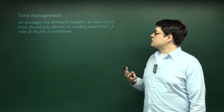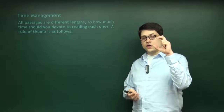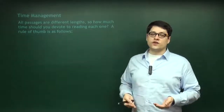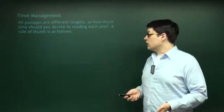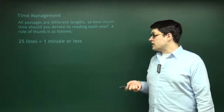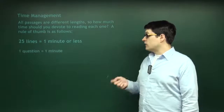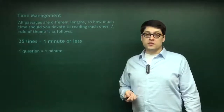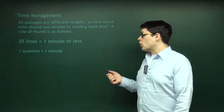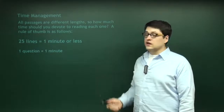All passages are different lengths. So how much time should you spend reading a passage that's 25 lines versus one that's 105? It's very simple. Rule of thumb: 25 lines equals one minute or less. And for every question, you have one minute. If you want to effectively use your time, don't take longer than a minute to read 25 lines, and don't take longer than a minute to answer one question.